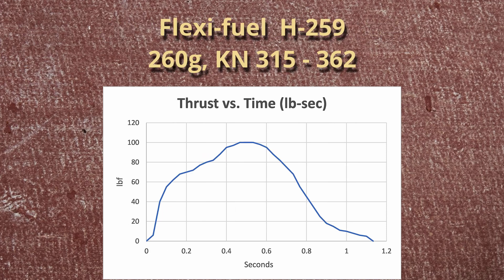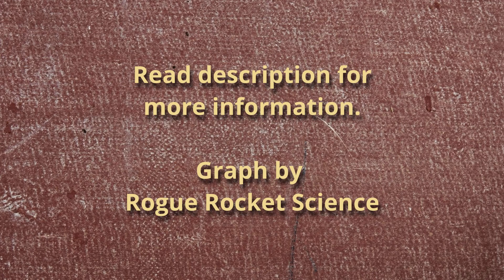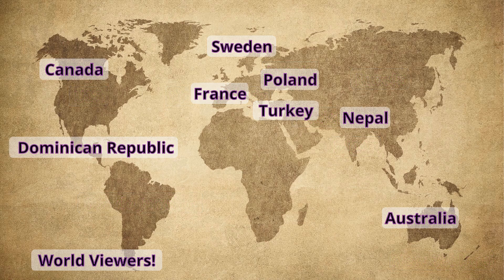Three, two, one. Three, two, one. Three, two, one. Two, one.